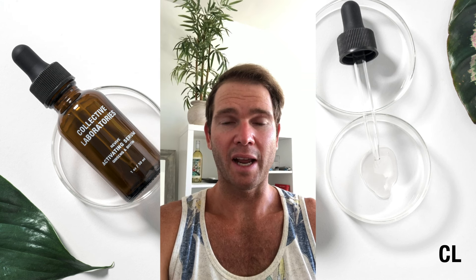Like a lot of people, I've noticed my hairline receding over the last couple of years, and it's definitely something that my friends like to remind me of on a regular occasion. I've been on the lookout for a decent product for a couple of years, and over the last six months I've been using the Activating Serum from Collective Laboratories.